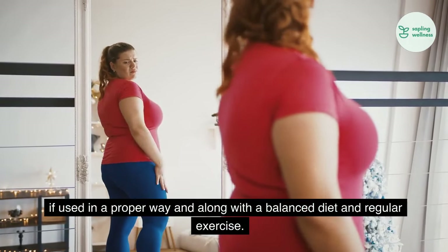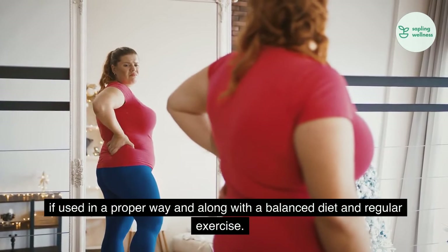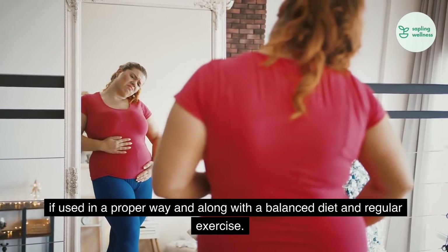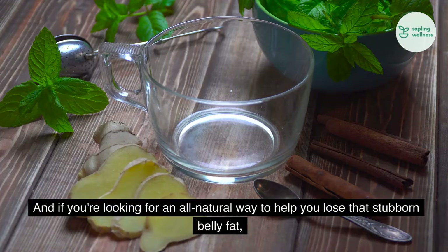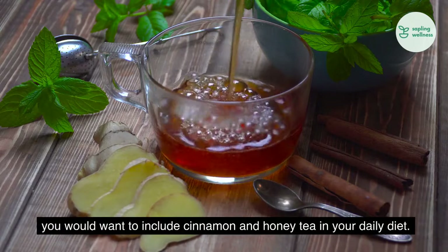There are many potent home remedies that can help accelerate your fat loss from all over your body, including the belly, if used in a proper way and along with a balanced diet and regular exercise. And if you're looking for an all-natural way to help you lose that stubborn belly fat, you would want to include cinnamon and honey tea in your daily diet.